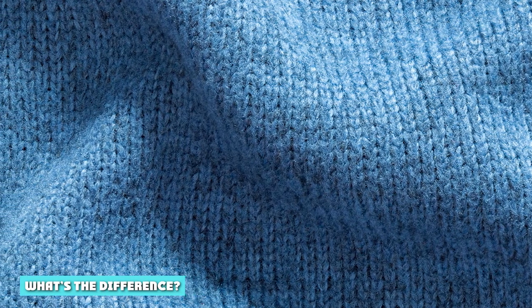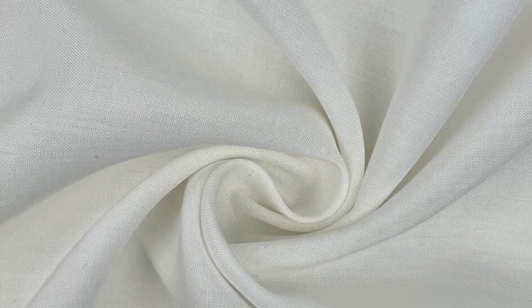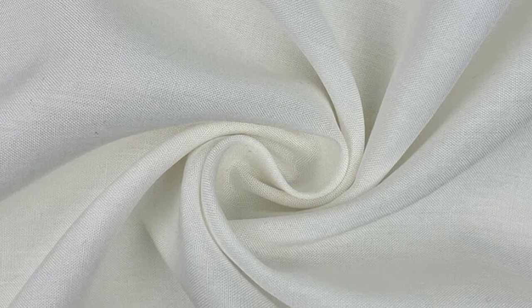When it concerns rayon vs. polyester, the main distinction is that while rayon is semi-synthetic, polyester is entirely synthetic. While this distinction might seem small, it is pretty significant in many ways and gives both fabrics their unique strengths and weaknesses. This section covers how each fabric behaves in different situations.